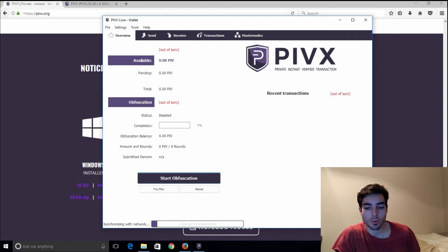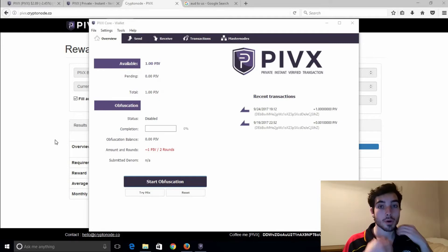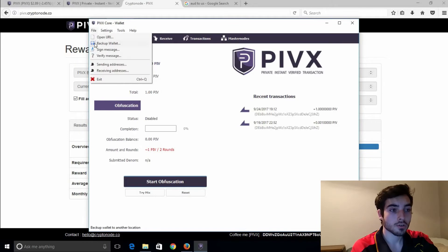Three weeks later and we're back. Now that your blockchain has completely downloaded and your wallet is completely synced, it'll tell you at the bottom. It took me about three or four hours. Your wallet should look something like this — you'll probably notice that I've actually sent just one PIVX across, but we'll get to that in a moment. The first thing you'd want to do is back up your newly created PIVX wallet.